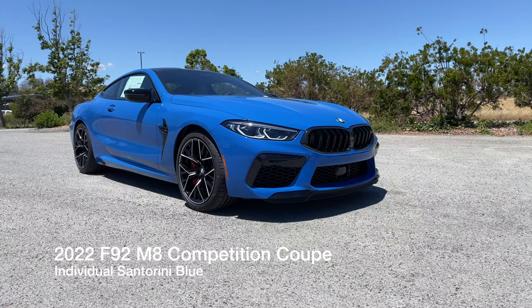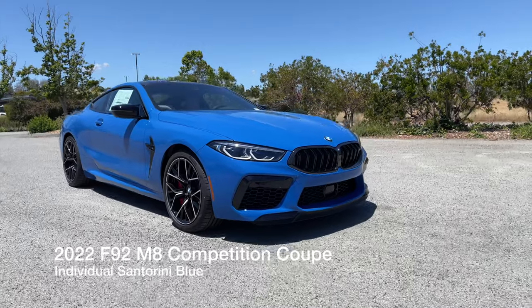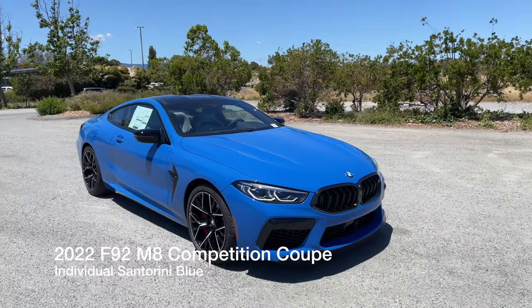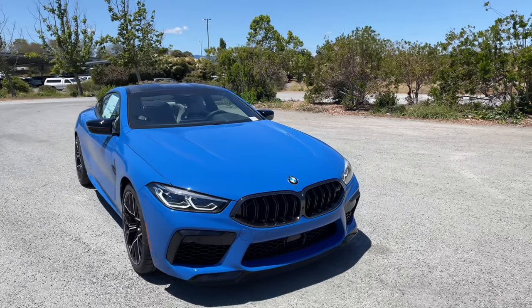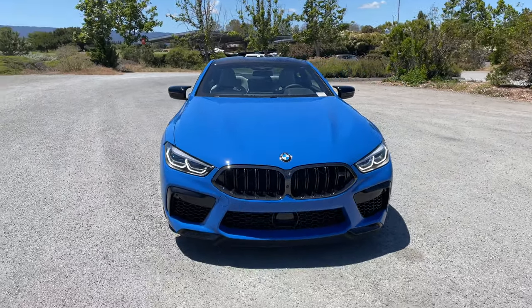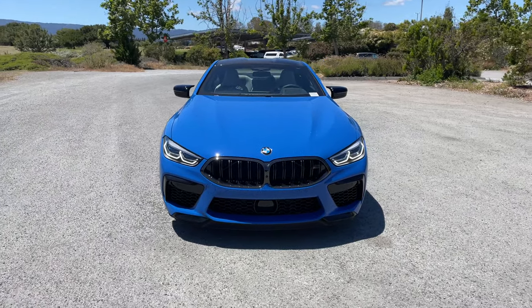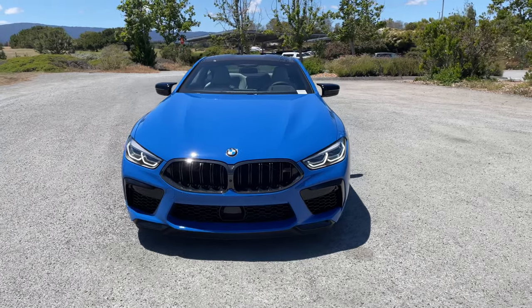Welcome back to the channel. Today we've got the 2022 M8 Competition in individual Santorini Blue. I think this blue looks absolutely stunning paired with the M8 Competition's good looks, sleek looks, and muscular looks. I think it works really well.